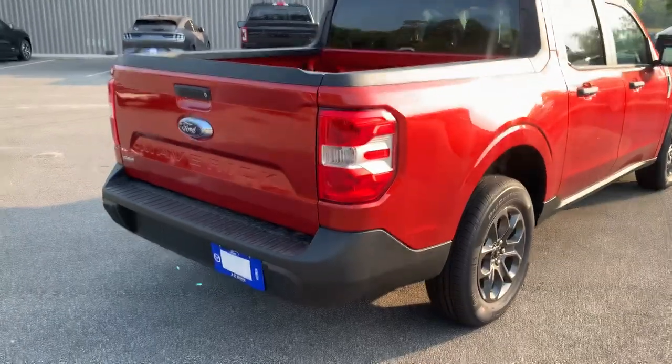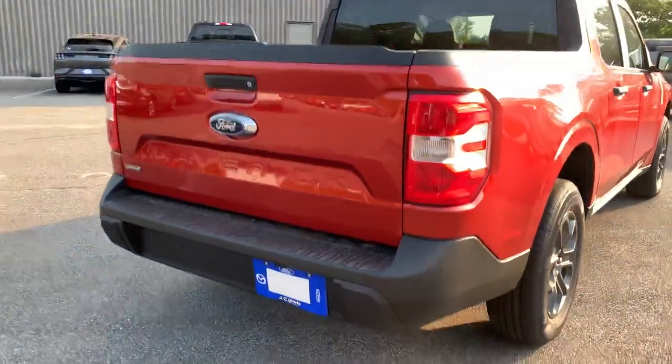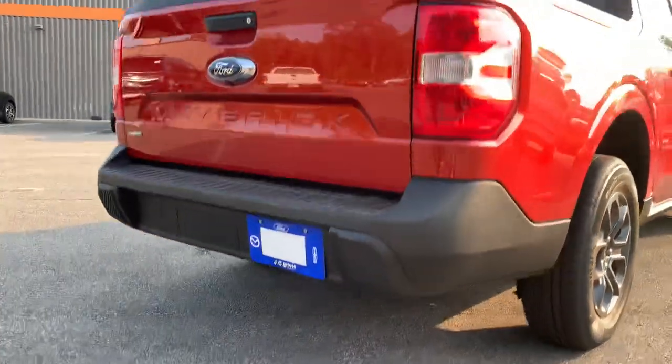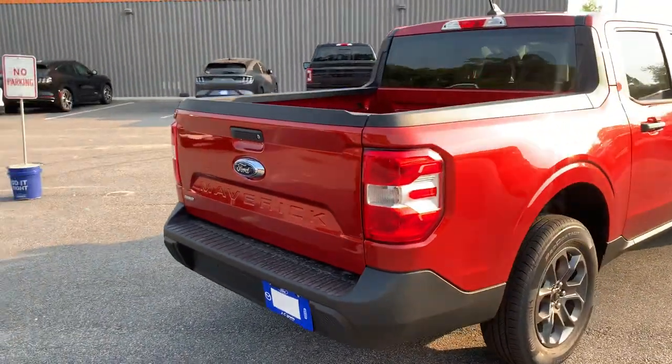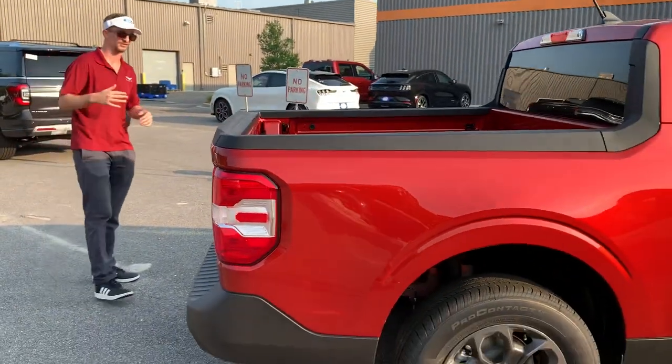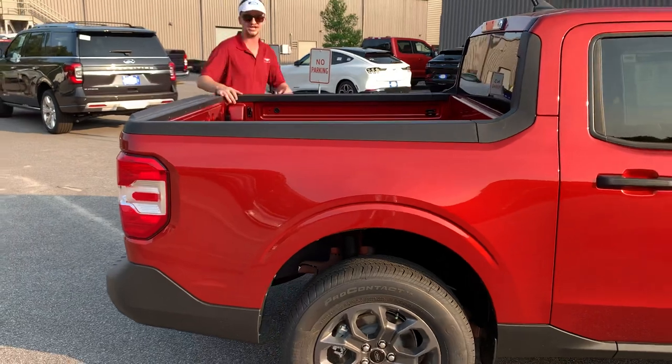The exhaust is tucked all the way up under the truck. One thing you'll notice is there's no point in cold-starting it here today, because this is the hybrid — it will start silent unless you push the gas pedal. It actually operates in eco electrical mode at lower speeds. You've got your hybrid badging right there.